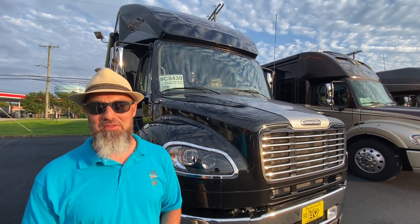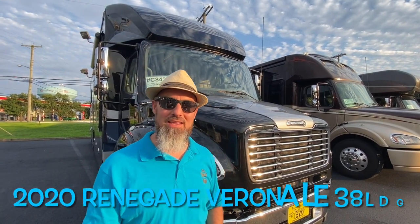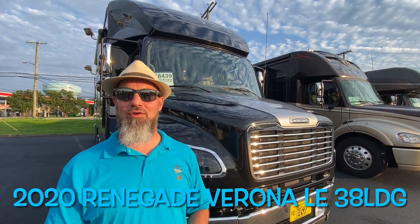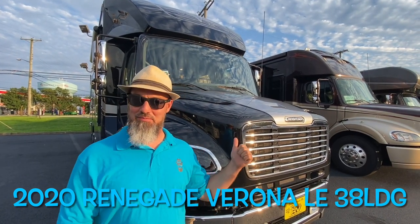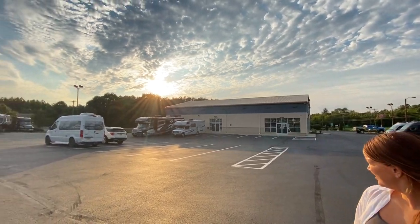Welcome back everybody, my name is Jim. Thank you for joining me again on the RV Concierge channel. Tonight we're going to do a review of a 2020 Renegade Verona LE 38 LDG — this is a pre-owned unit. Let's say hello to Abby. Hi everyone, thanks for watching!